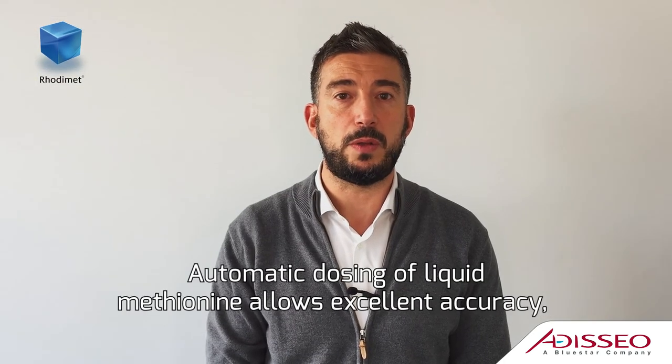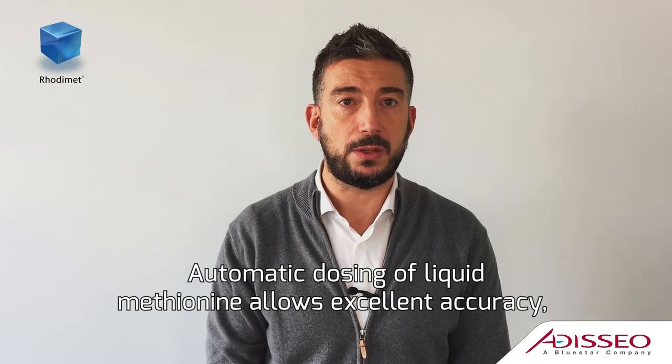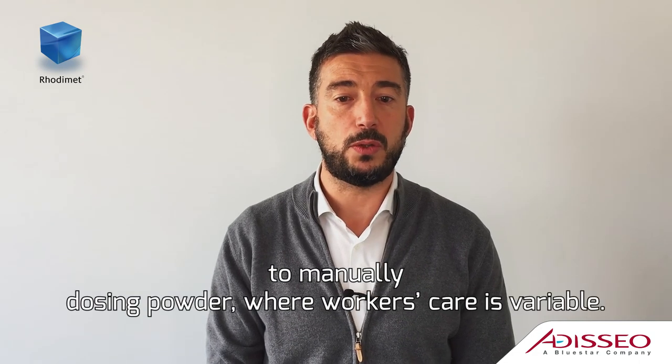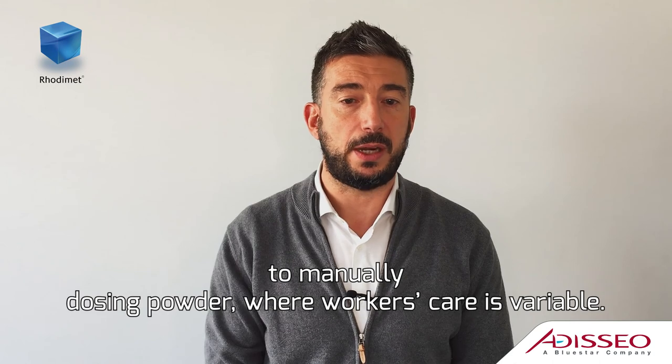Automatic dosing of liquid methionine allows excellent accuracy, at least equivalent or even better than manually dosing powder, where worker scale variability is a factor.